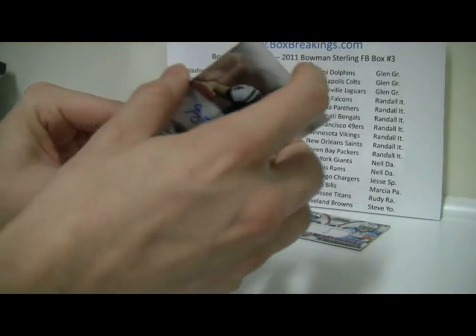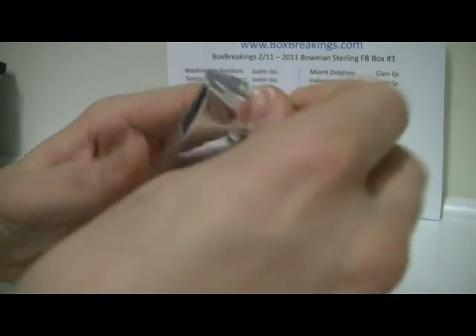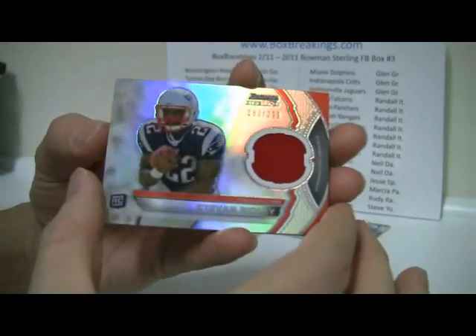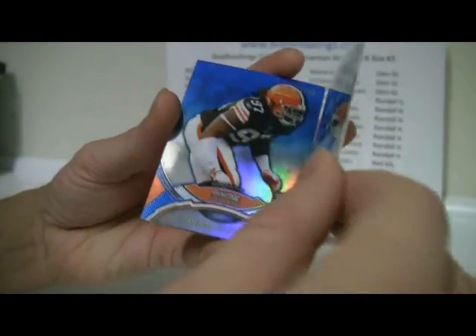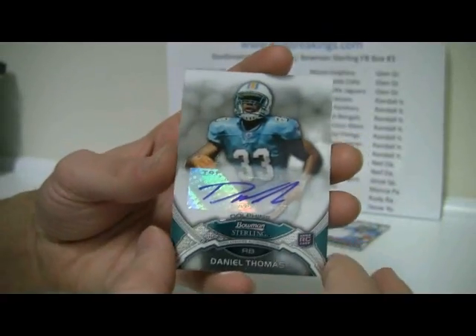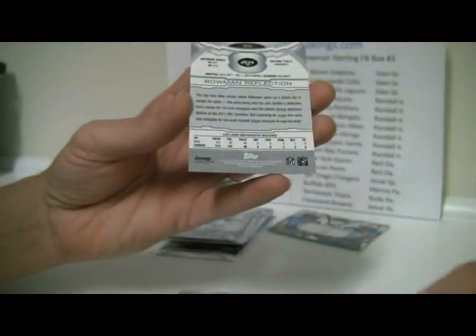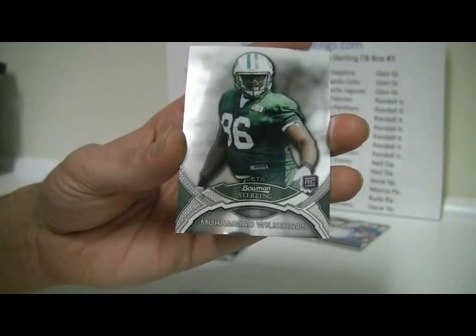We are down to the last pack. Looks like another Patriot is up — this time Steven Ridley, refractor numbered to 299. And a Greg Little. Another Dolphin: Daniel Thomas — Dolphins doing pretty well. Jabal Sheard, also numbered to 299, blue refractor. And Muhammad Wilkerson. So there you go.